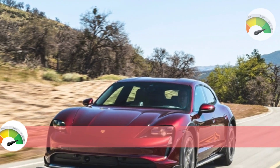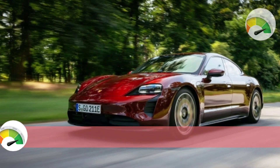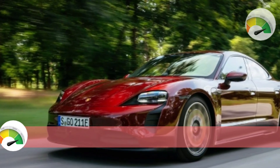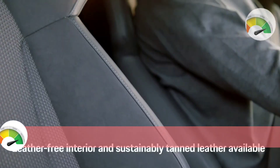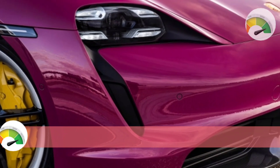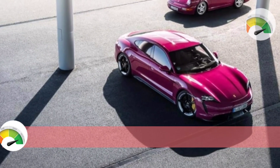The 4S also features a partial leather interior and keyless entry. Skipping most personalization options, we would upgrade to the Performance Battery Plus, which increases the size of the pack and ups the combined horsepower rating to 562. The performance package is also a must, as it makes the Taycan more entertaining to drive.